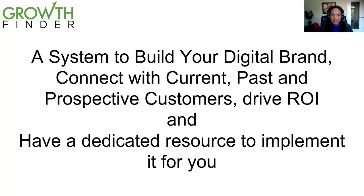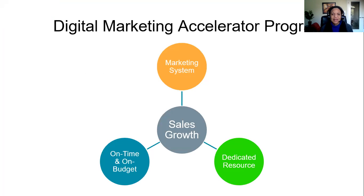We have a unique program that builds your digital brand, helps you to connect with customers, and helps you to drive ROI. What we do is help to bring a dedicated resource into your business for a short period of time, or potentially longer, to implement this system for you. And this was the missing piece — it's no longer about information or systems or processes alone. It's really a partnership between all of that information and best practices, but also someone dedicated to the task. That's what the digital marketing accelerator program does for you.